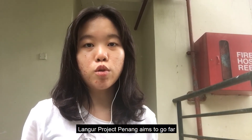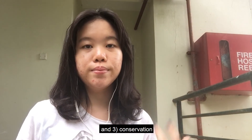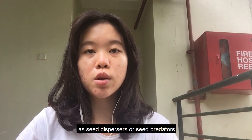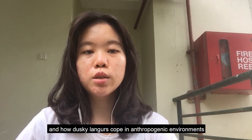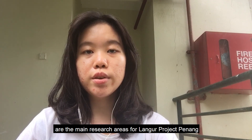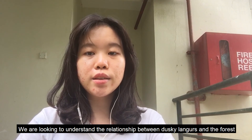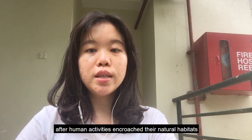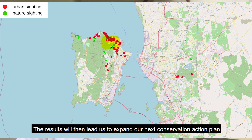Langer Project Penang aims to go far and we're not stopping here. Our future prospects are categorized into research, environmental education, and conservation. For research, we aim to determine dusky langurs' ecological role as seed dispersers or seed predators. Behavioural ecology and how dusky langurs cope in anthropogenic environments is the main research focus. We are looking to understand the relationships between dusky langurs and the forests, and how they adapt after human activities encroach on their natural habitats. The results will lead us to expand our next conservation action plan.